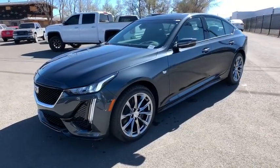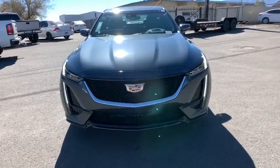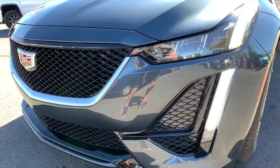Auto dimming rear view mirror, four wheel disc brakes, floor mats, aluminum wheels, universal garage door opener, climate control, AM FM stereo radio, MP3 player, passenger airbag.